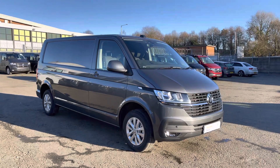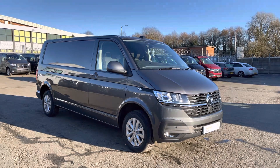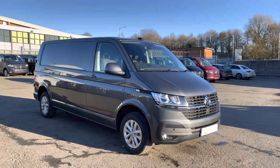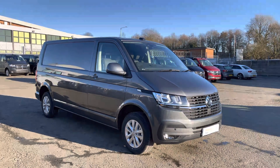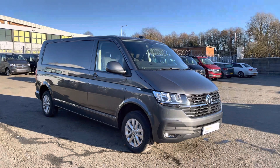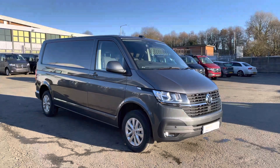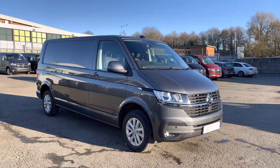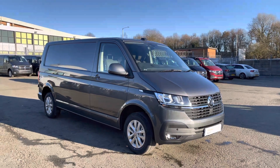That now completes the video of this Volkswagen Transporter presented in indium grey metallic paint. Once again, this comes with a minimum of 12 months manufacturer's warranty. If you would be interested in booking a test drive, finance quote, or just more information, please contact one of the sales team on 01772 911 356.